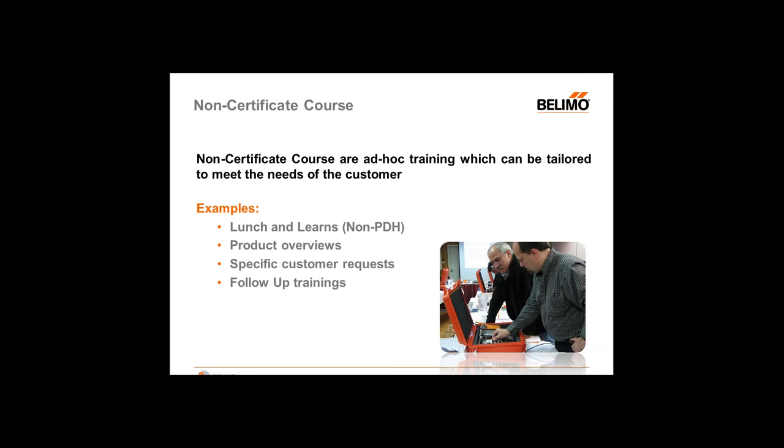If you have questions about Select Pro, the energy valve, or maybe the zone-type valves, someone will be able to assist you to make sure your training needs are met.